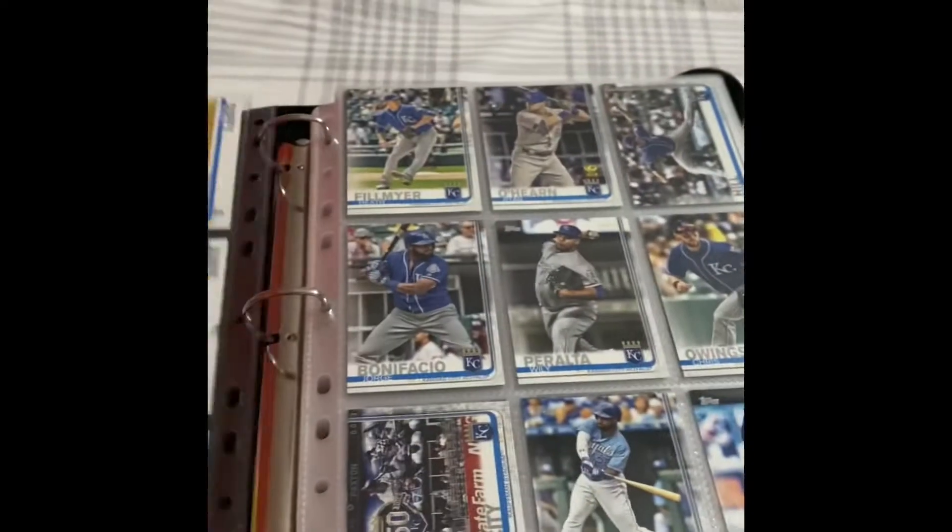Actually, I'll just go through this now — why not? Here's all the Royals players. Here's a bunch of players.